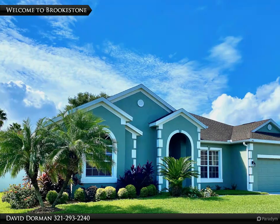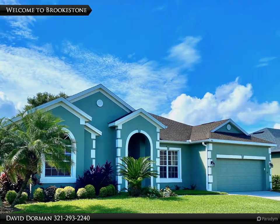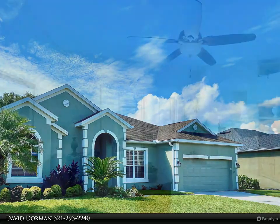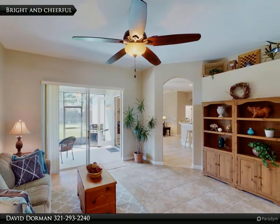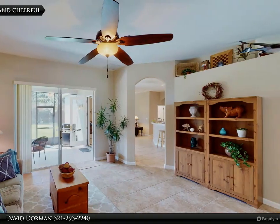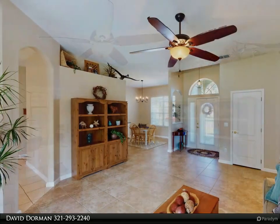Move-in ready home with excellent updates: vibrant new exterior paint in 2019, fresh and crisp interior paint, new light fixtures and fans in many rooms, new insulation, and a fenced backyard with room for a pool and more.